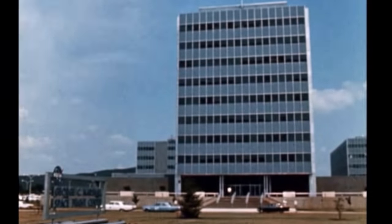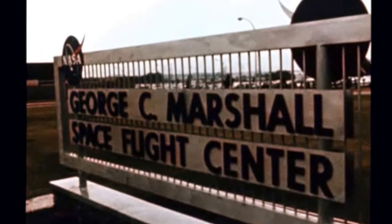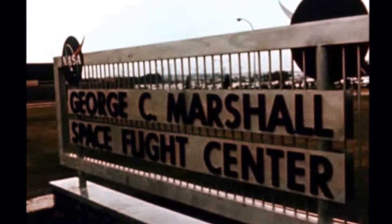Apollo Saturn is the mammoth combination of the Apollo spacecraft and the three-stage Saturn V vehicle conceived here at NASA's Marshall Space Flight Center.